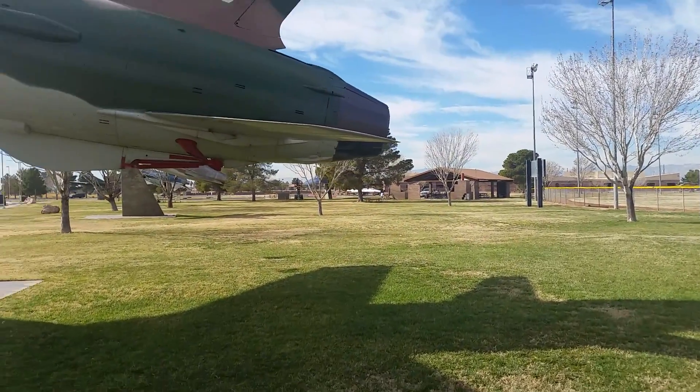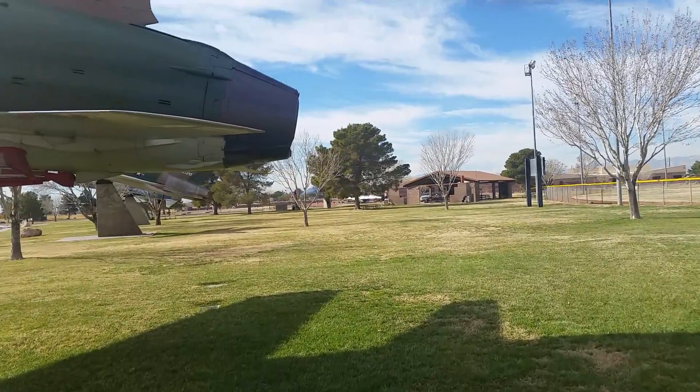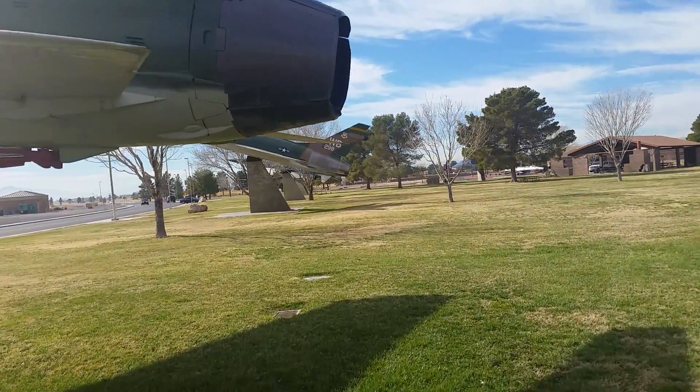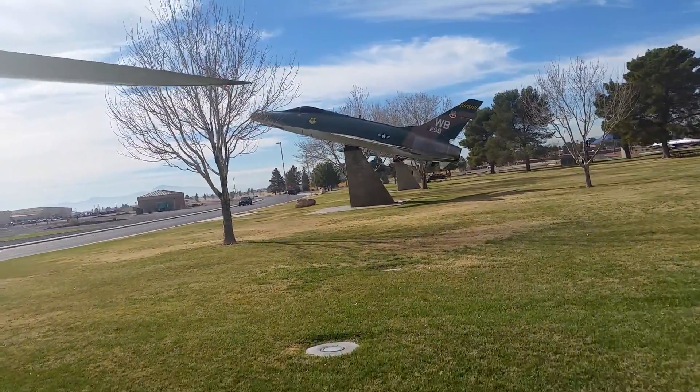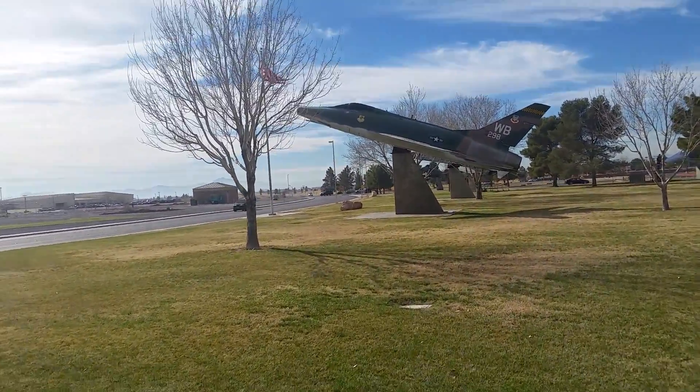Let me go around this aircraft. It's sitting a little low there — don't want to bump into it. I don't think I would, but these tails do stick out. You could go bunk. Then there's this one.